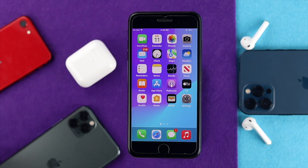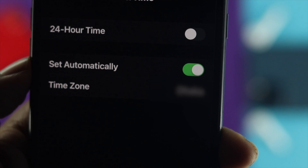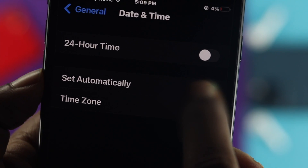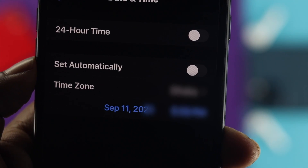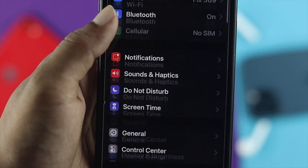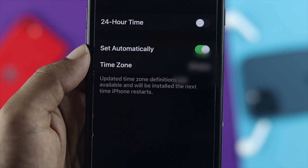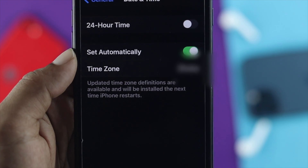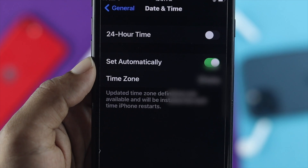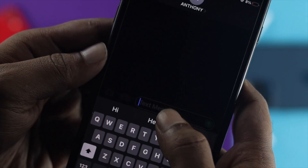If you're still having the same problem, the next thing to check is your date and time. If your date and time is not correct, this problem can very likely happen on your iPhone 7 or 7 Plus. Open Settings, head to General, then Date & Time, and make sure 'Set Automatically' is toggled on. That will fix your time and should solve your problem.